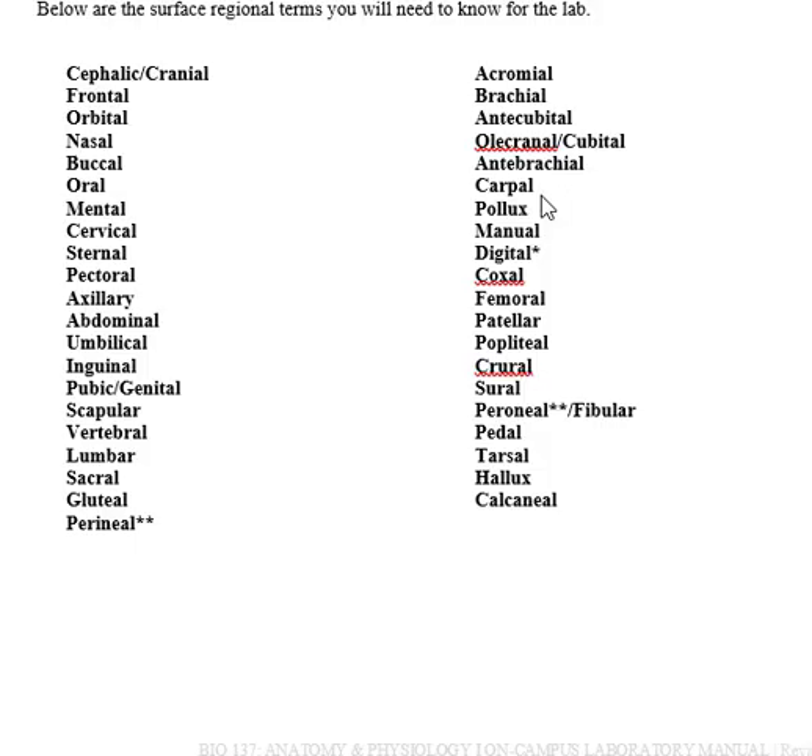Carpal is your wrist — we have carpal tunnel syndrome now so nobody has trouble with that anymore. The pollux is your thumb and the hallux is your big toe. Manual has to do with your hand. Digital refers to both your fingers and your toes. The coxal region is your hip bones. The femoral region is the upper leg where the femur runs. The patella is your kneecap, so your patellar region is where your knee hinge is.